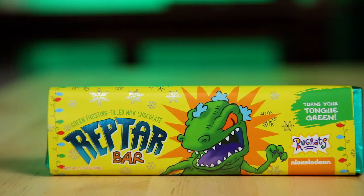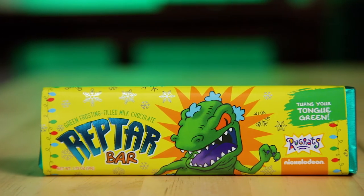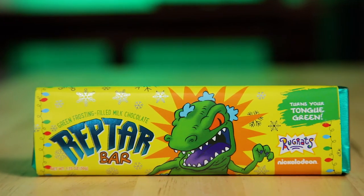I can't believe we got our hands on these. I thought they were going to be sold out. I'm excited. If you don't know about these, they are an FYE exclusive. You can either order them online or go to stores and pick them up at most FYEs. And if you don't know who Reptar is, you need to go back and watch Rugrats.